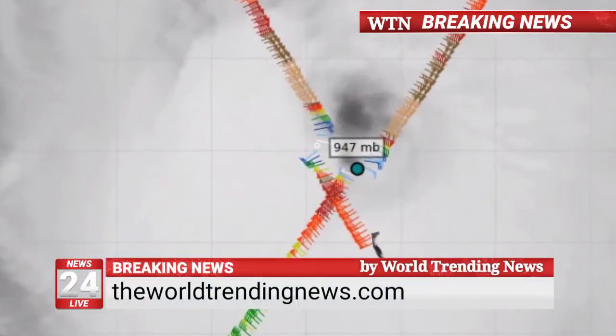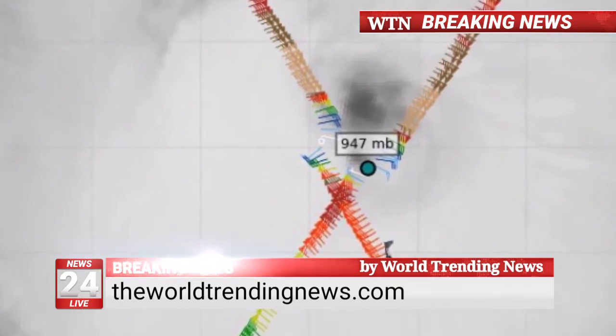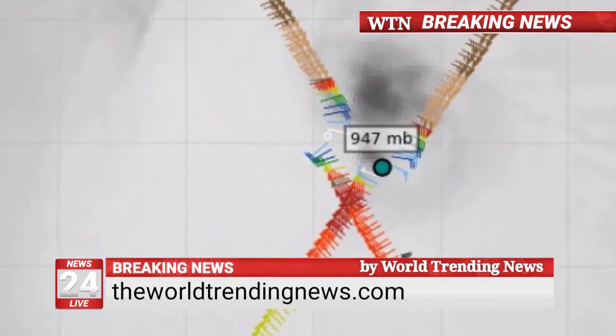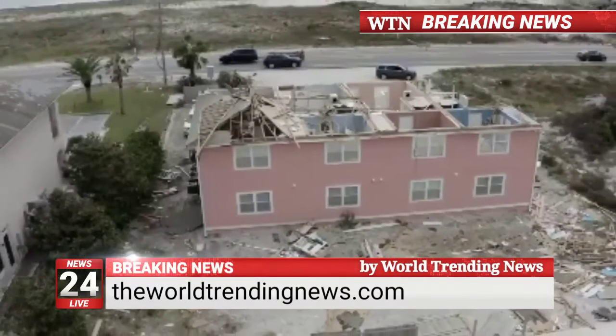Evidence of water damage was rampant as the floods receded along the coast. The facade of an eight-floor apartment building in Gulf Shores was completely blown off, and damaged kitchens and bedrooms were visible, with furniture soaked from the torrential rains that pelted the area on Wednesday, September 16.